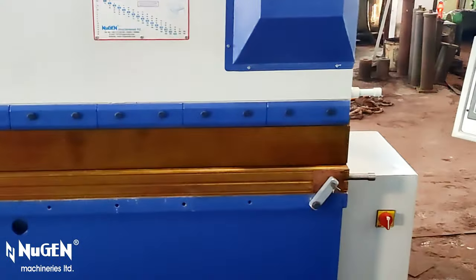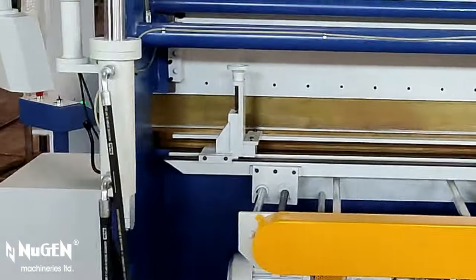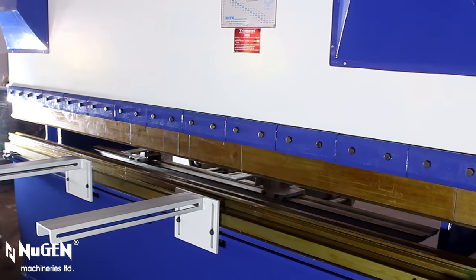Turman's numerically controlled hydraulic press brakes are equipped with renowned European make symbolic touchscreen controller, servo motor, servo drive, high-precision magnetic linear scale and ball screws.